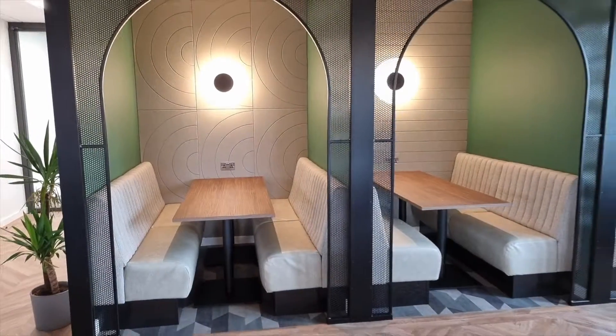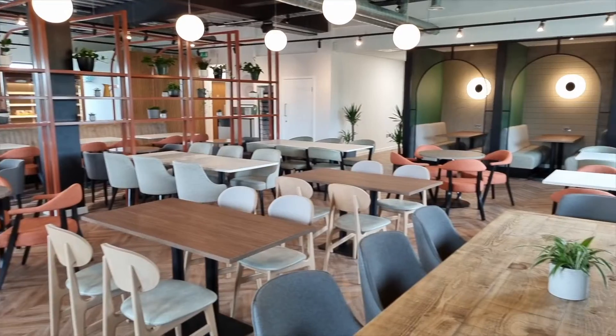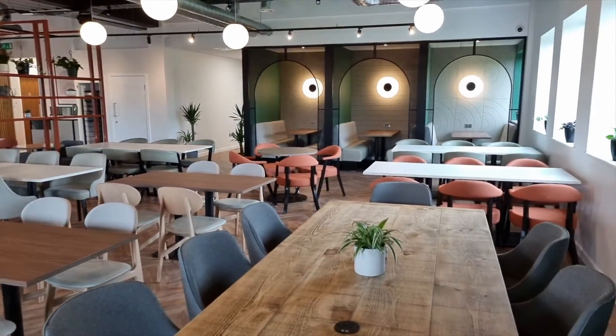We actually used motion-activated lighting in booths for a recent cafe project. The space is not always buzzing or being used, so it made sense to use this type of system. It was completely cut off from the rest of the electric circuit and only working for those booths — quite a fun thing to do, like having a magic wand to turn the lights on by waving your hand.